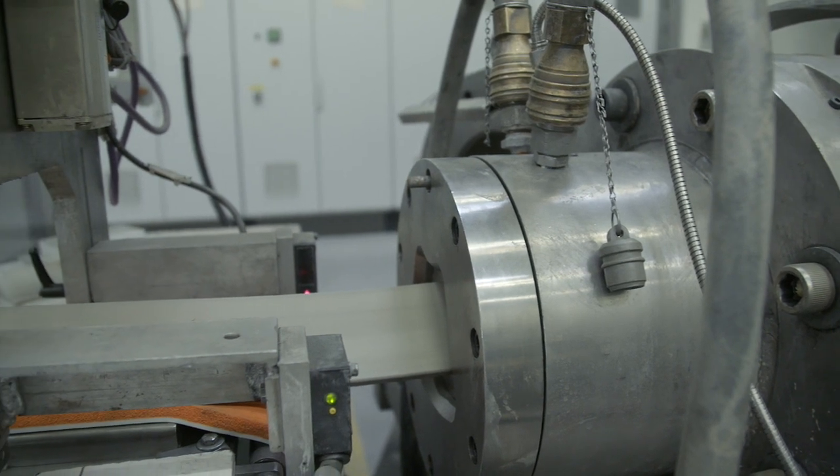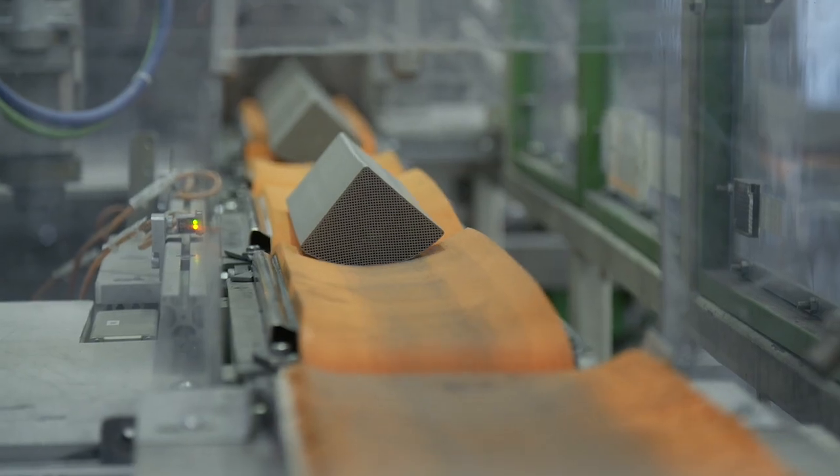At the extruder we mount an extrusion tool giving the shape of the segments, which eventually will give the size of the final filter.